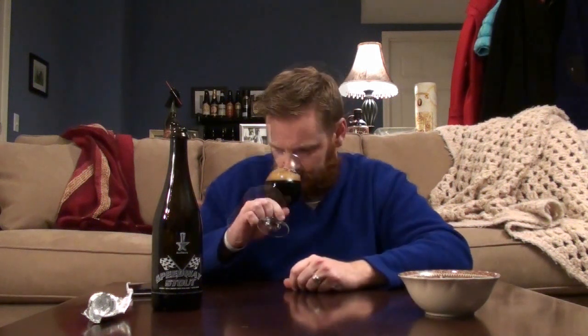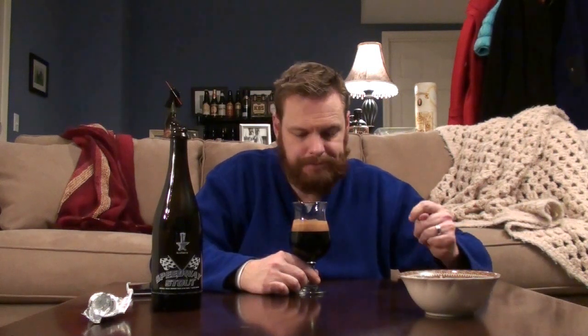I can already smell it from here — something this big is going to fill the room with aromas. I'm getting a lot of things: dark fruits, a ton of bittersweet chocolate, some coffee bitterness as well, and definitely the dark malts giving us that fruity character. They brew it with coffee beans, so I can really smell that. There's a good amount of dark bittersweet chocolate, and I can tell it's probably going to be a little sweet — it kind of has a sweet aroma. Pretty straightforward beyond the roasted malts, chocolate, and coffee.